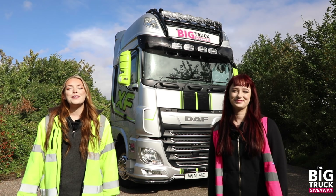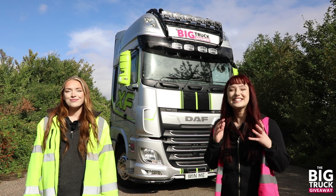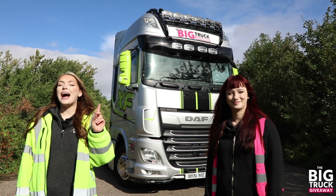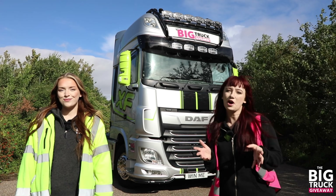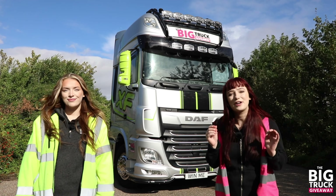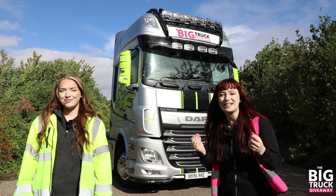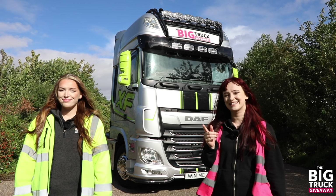Today we're back with our penultimate episode of the big truck giveaway — can you believe how far we've come since the first episode? It's insane to think we started with a normal truck and now we're almost at the very end of this project. This is your last chance to subscribe and comment on this video because next episode we'll be meeting our winner. This episode we're going to add the very final touches to our truck — seat covers, floor mats, a steering wheel cover, and curtains to really make the cab a home. Plus we have a message from a very special guest.